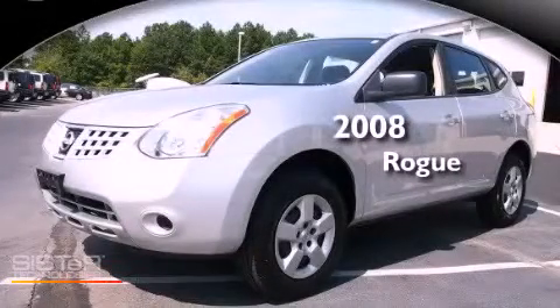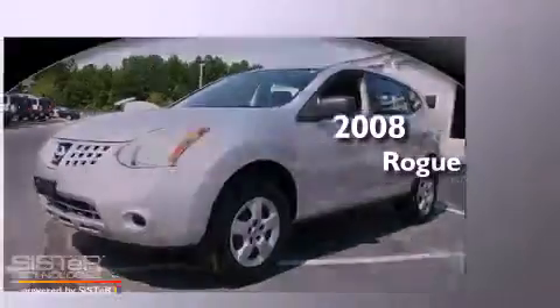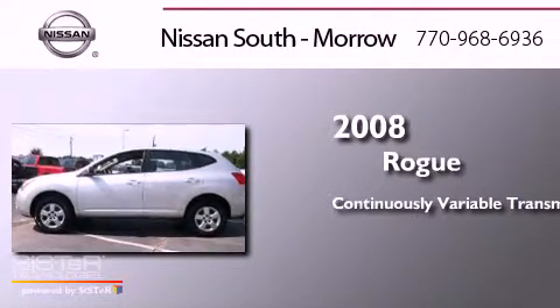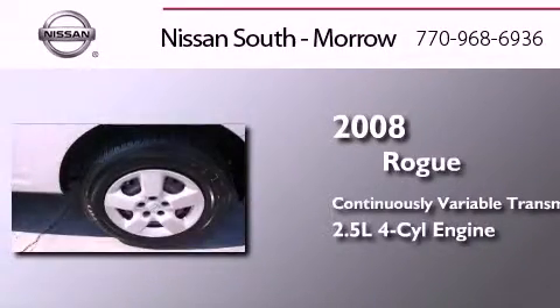This is a 2008 Nissan Rogue. This crossover has a continuously variable transmission and an inline four-cylinder engine.